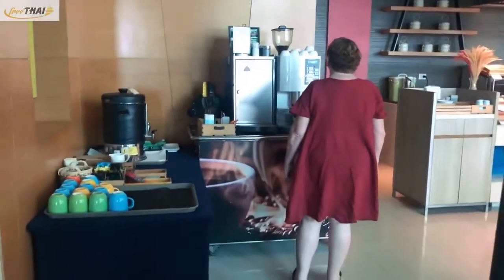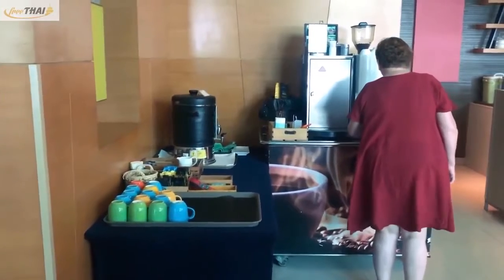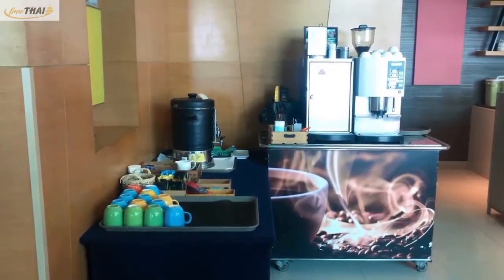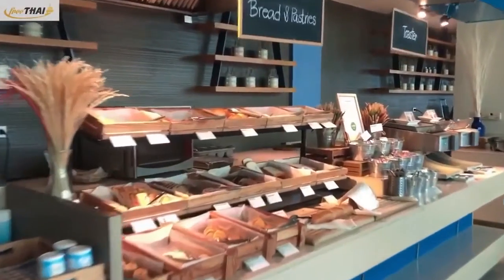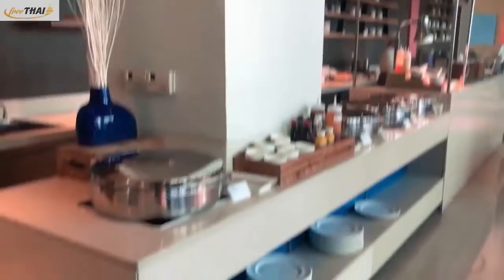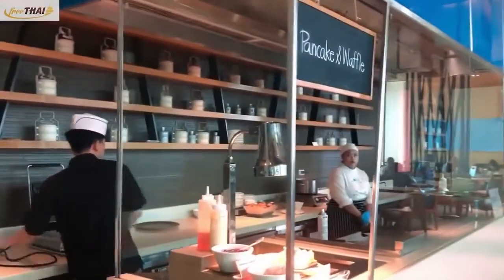Now I will introduce the interior of the restaurant. Hot coffee and tea are provided by the entrance, and you can put the coffee and tea you want in a cup. Zones are marked for each menu, and there are a variety of foods available. You can identify each section by checking the menu name at the top.